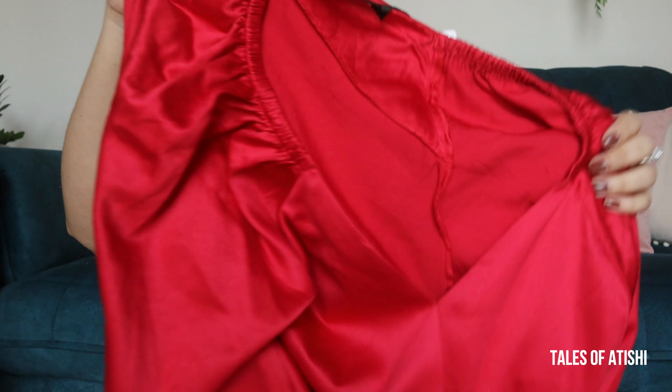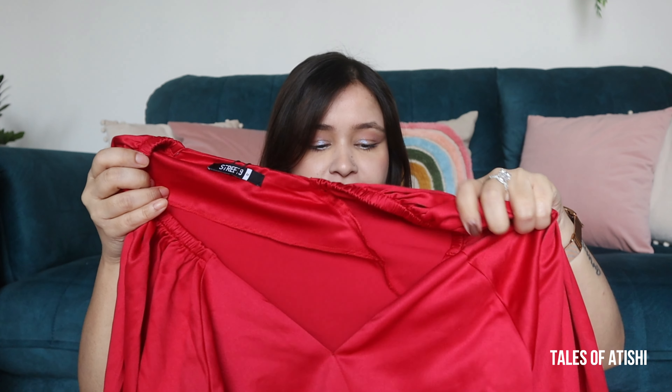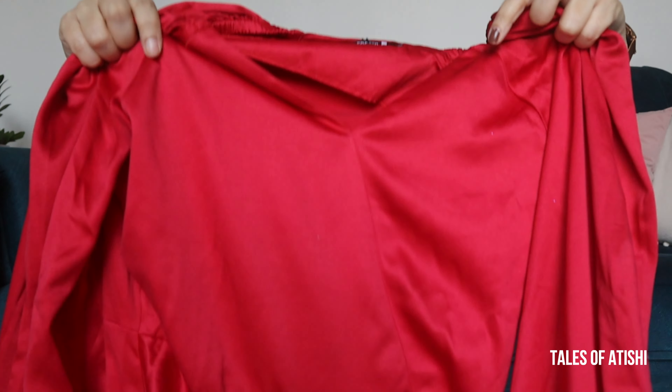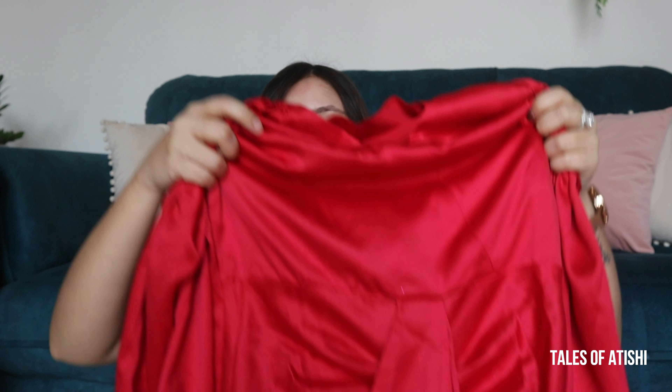Let's move on to our second product. The second dress is from the brand Street Nine — their clothes are also very good. I got this red color dress which is in satin material; the material will give a very rich look. On the front you will get this kind of design, and on the side there is also a zip because it is a fitted dress. On the front you will get this asymmetric sort of design.